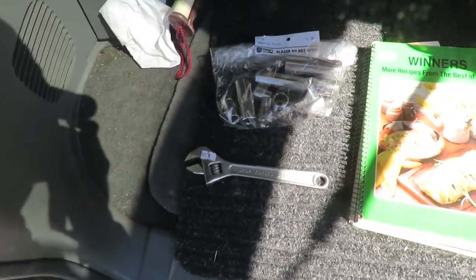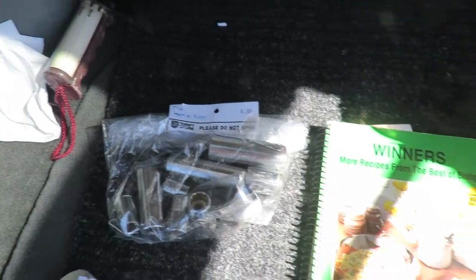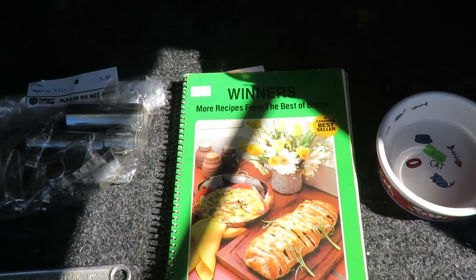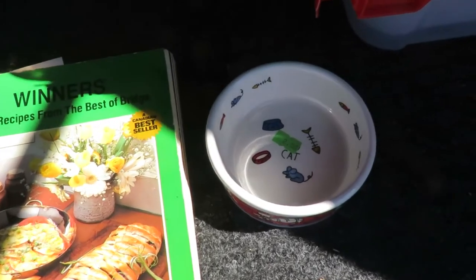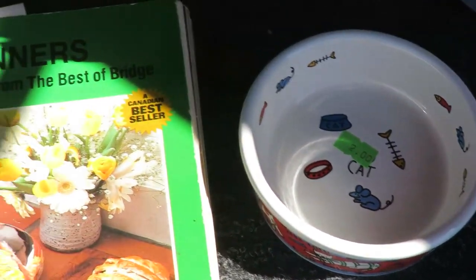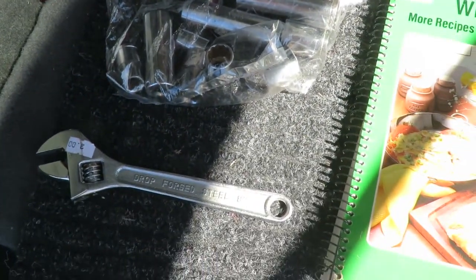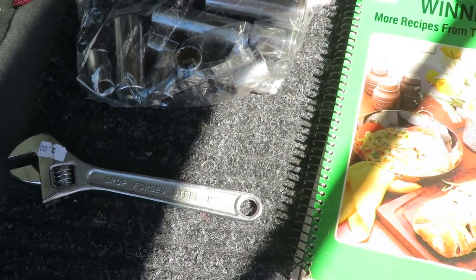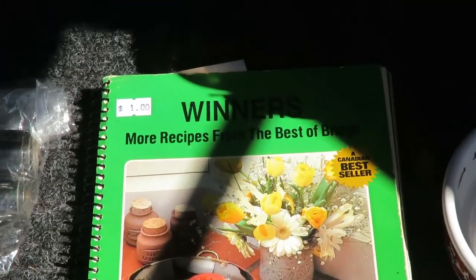I was able to get an adjustable wrench, some sockets, a cookbook made by a bridge group, and we got Charlie a little cat dish. We got some Imperial sockets, an adjustable wrench, and a cookbook.